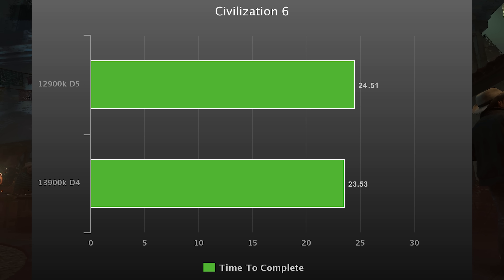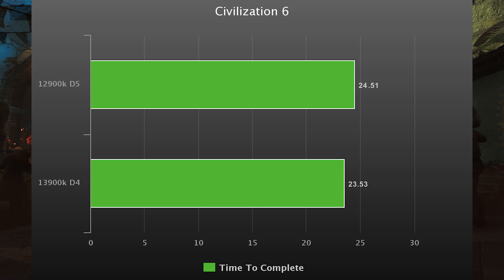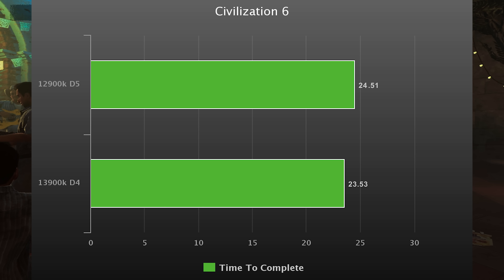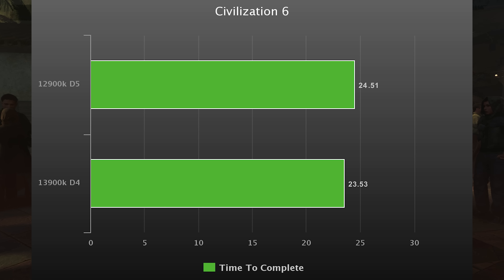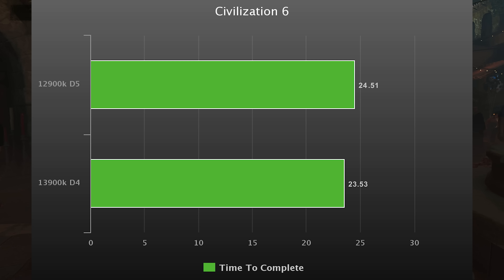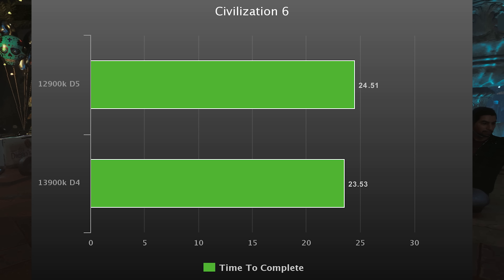Civilization VI is up next, and the 13900K does have a victory here. The smaller number is better because it's time to complete the sequence, which makes perfect sense — why would memory bandwidth matter when it's the CPU calculating the AI tasks?